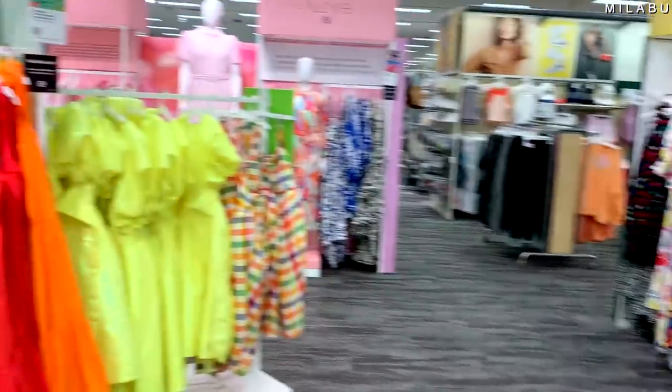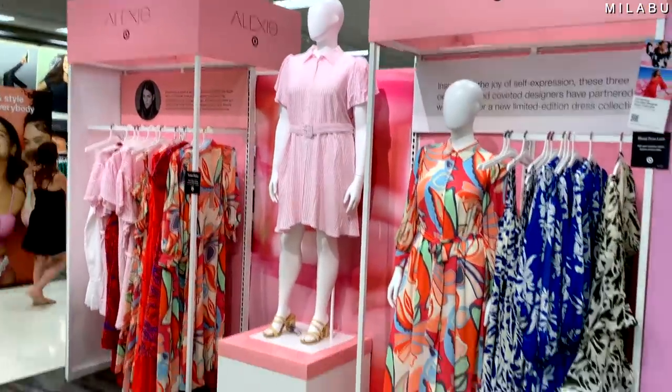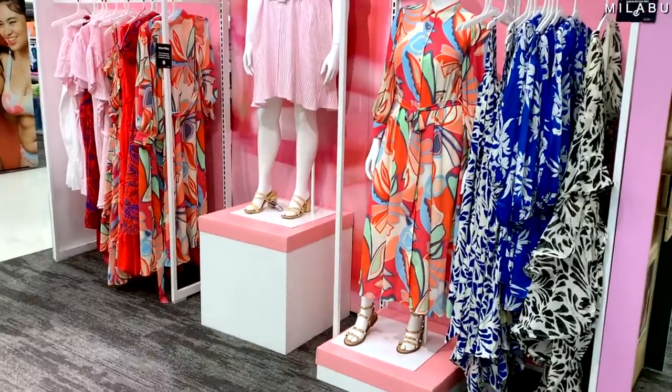Today it's all about high fashion from Target. We have designer brands that partner with Target to create dresses in high fashion between $40 and $60. Behind me, I have six dresses. Let's jump in and try on these really incredible, slightly ridiculous dresses and see what they look like.